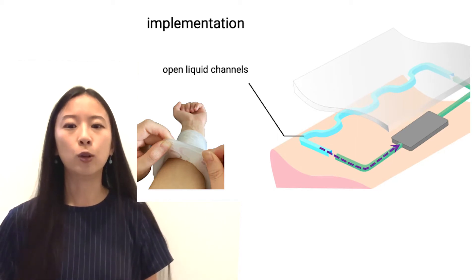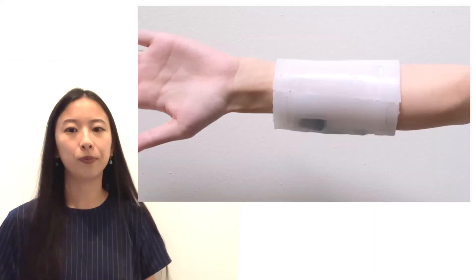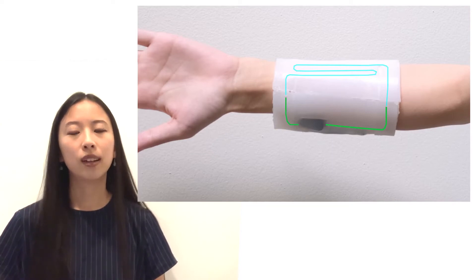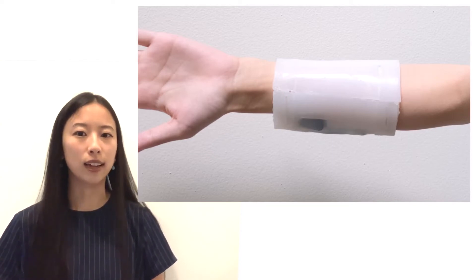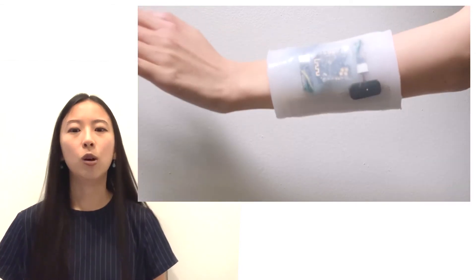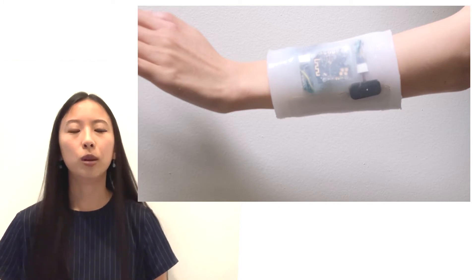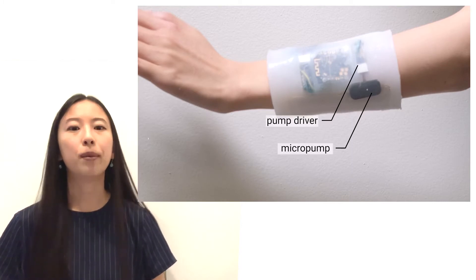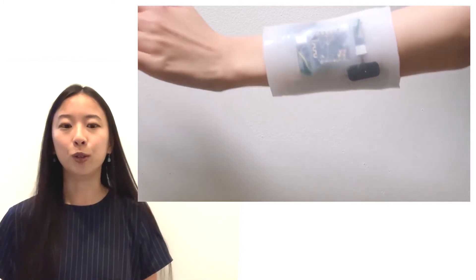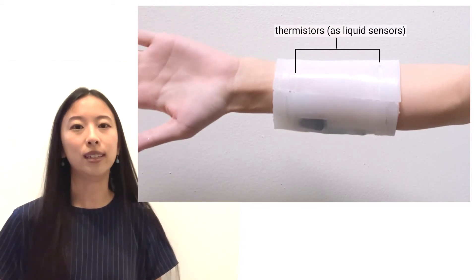We use this closed loop design to maximize chemical usage and enable longer stimulation time. We implemented this design in a self-contained sleeve device, with liquid channels on one side and electronics on the other. All electronic components are embedded in the silicone, including the micropump, pump driver, and microcontroller — all the components needed to drive our device. We also use thermistors as liquid sensors to determine when liquid is in the open channel.